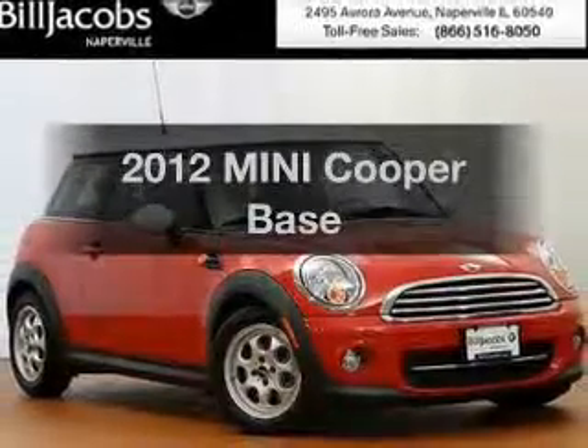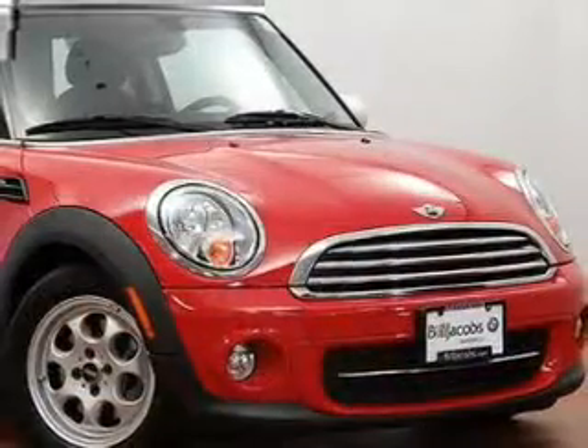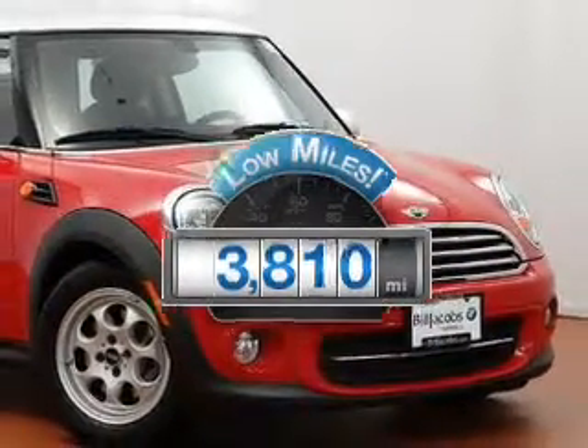Introducing the 2012 Mini Cooper. If you're looking for an automobile with great attributes, look no further. With low miles, this automobile will take you far and get you where you want to go.